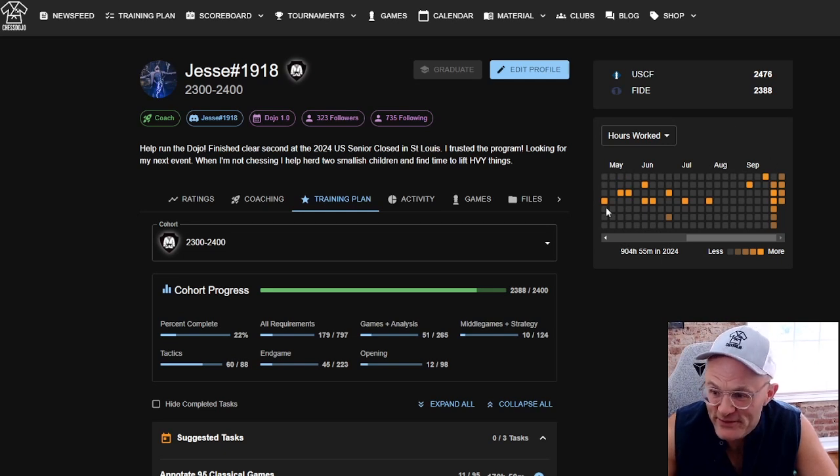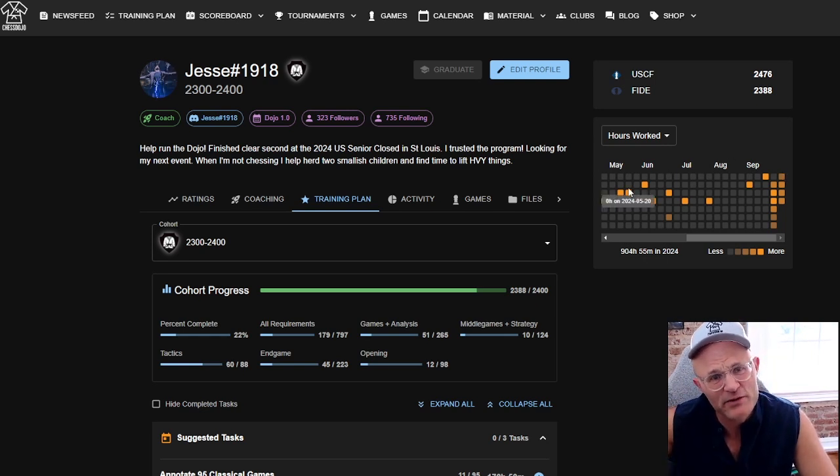This is our new heat map that we just released — this is my profile. Something you'll notice is that all of a sudden I'm logging something every day. Before we had this heat map, I was kind of calculating roughly how much I was doing. I'd read a book, maybe 40 hours, and just guess and enter it all at once. Now I'm doing it every day, and it's encouraging me to do it every day. So it's a beautiful thing in terms of inculcating good habits.